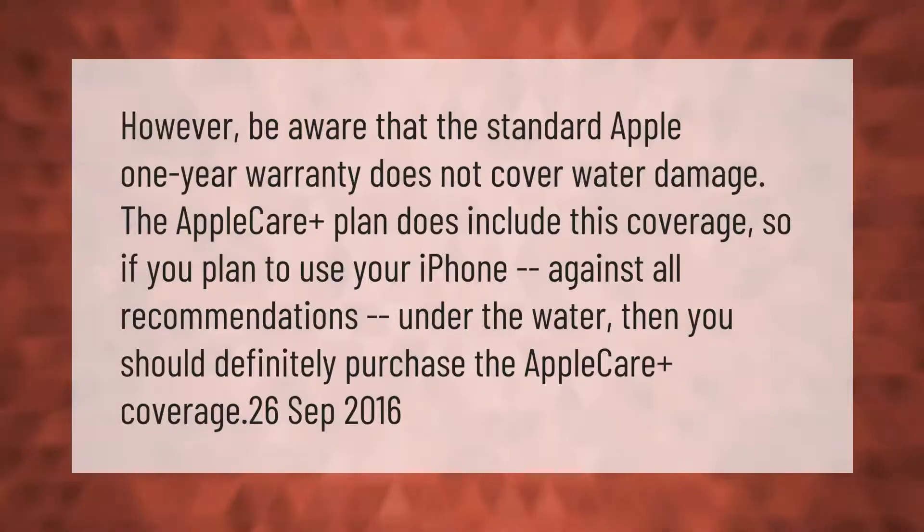Be aware that the standard Apple one-year warranty does not cover water damage. The AppleCare Plus plan does include this coverage, so if you plan to use your iPhone against all recommendations under the water, then you should definitely purchase the AppleCare Plus coverage.